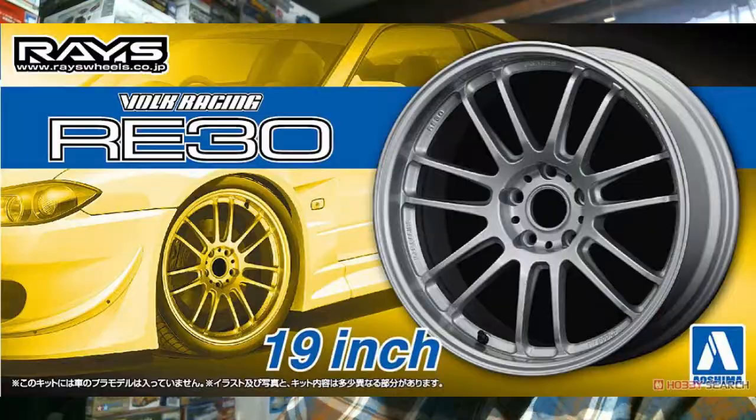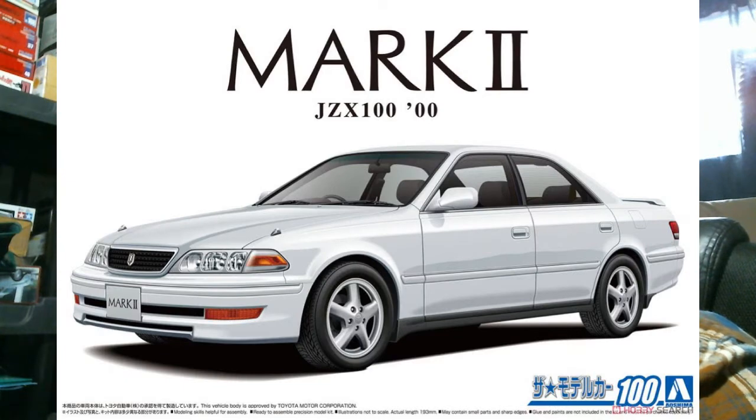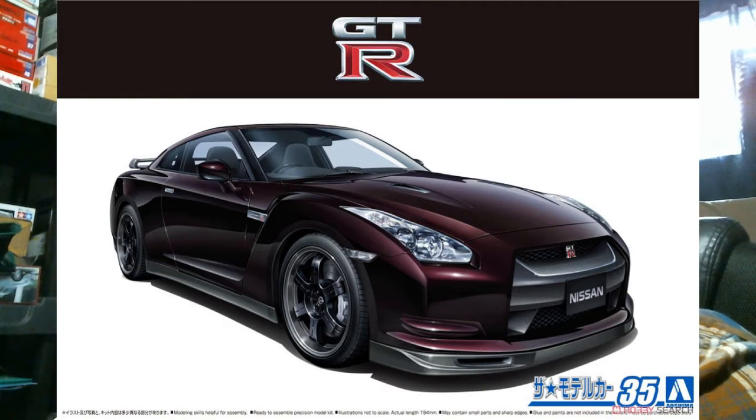We have a couple of wheel sets this week as well. In the 19-inch wheels you've got the Volk Racing RE30s as well as the Advan Model T6s. In the so-called monthly kits, these are getting just more reissues and reboxings. First up you have the Toyota Mark 2 TOR5 2000 JZX100 version, and then you have the reissue of the R35 Nissan GT-R V-Spec version — this is a version we did not receive here in the United States; it's a Japanese-only JDM version. It looks like it's black but it's actually a really really dark purple in real life. So those are back out.